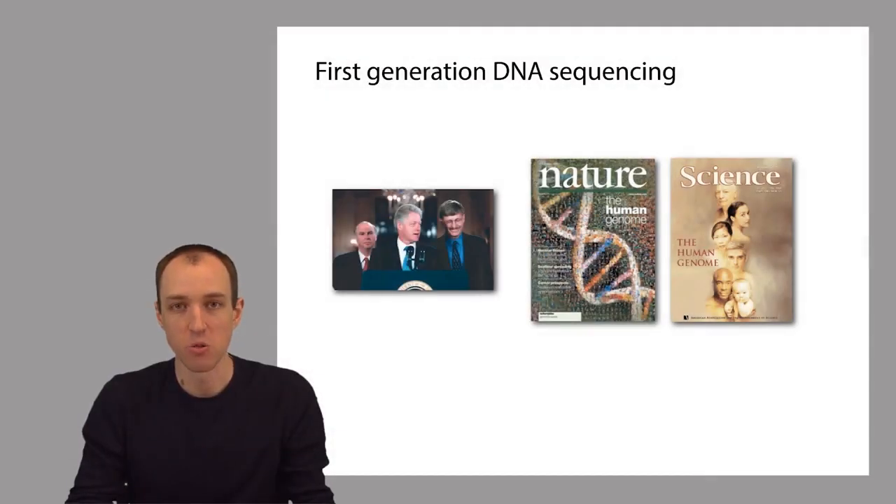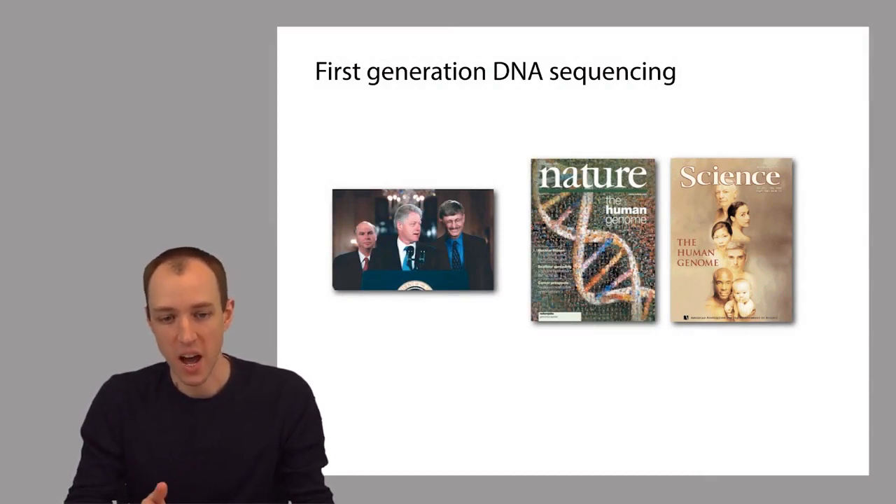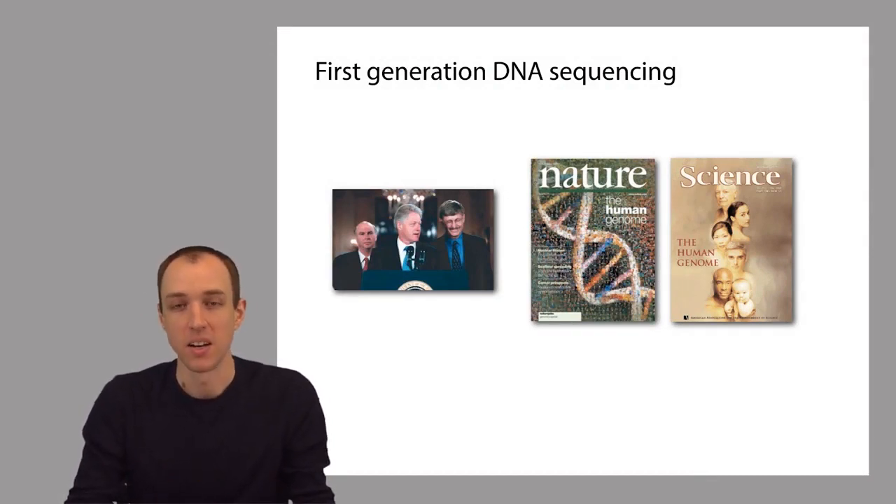The Human Genome Project used hundreds of first-generation DNA sequencers. The story of the Human Genome Project and how it used DNA sequencing technology is really an amazing one. The technology was an important part of what made that project possible, and it was also an important part of what drove the competition between the two competing teams.